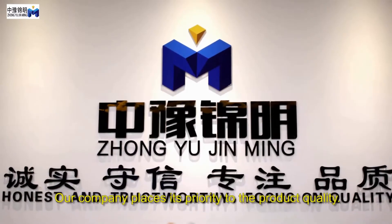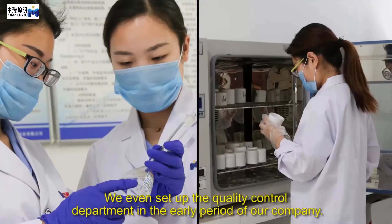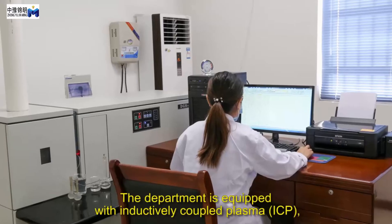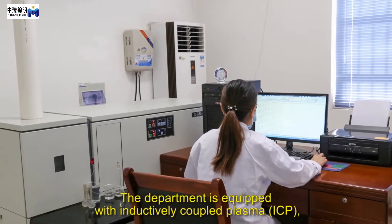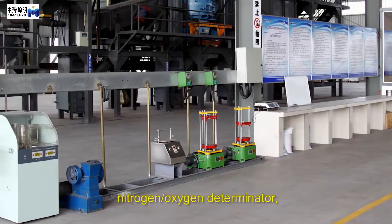Our company places a high priority on product quality. We set up a quality control department in our company's early stages. The department is equipped with inductively coupled plasma (ICP), carbon sulfur analyzer, and nitrogen oxygen determinator.